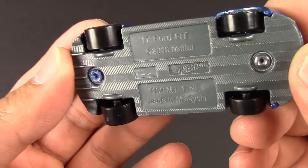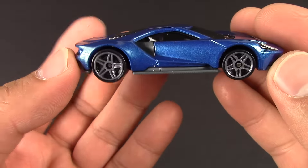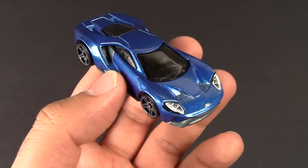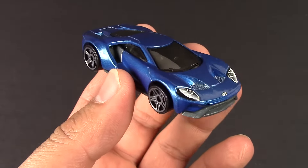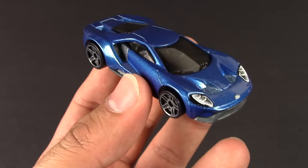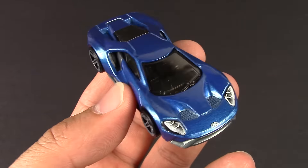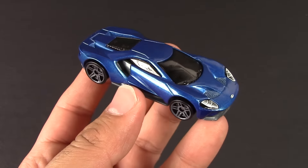Bottom, if you care to see — '17 Ford GT. There you have it. We're going to be putting this one very quickly into a series coming up, probably on Monday's series, and we'll put it in a bunch of one-versus-ones and some other things. So this will be on the track within the next week for sure.